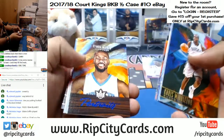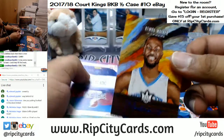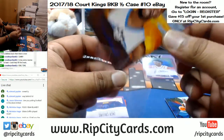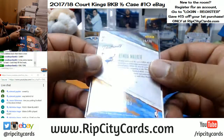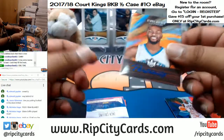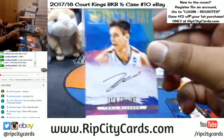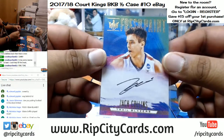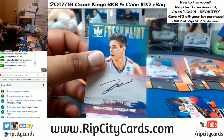Donovan Mitchell, the third variation. Kemba Walker of the Hornets with a portrait — that is numbered to 25. Zach Collins of the Blazers with the on-card auto, and that is not numbered.